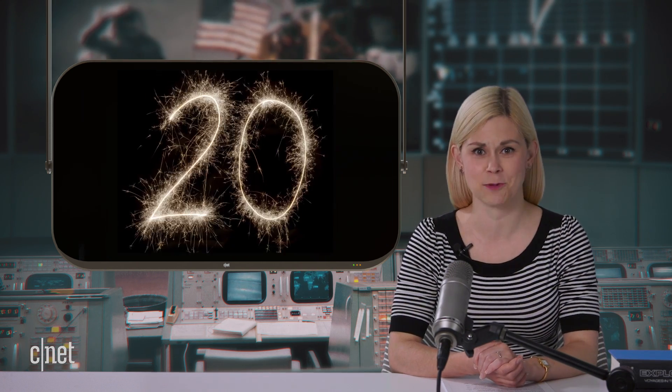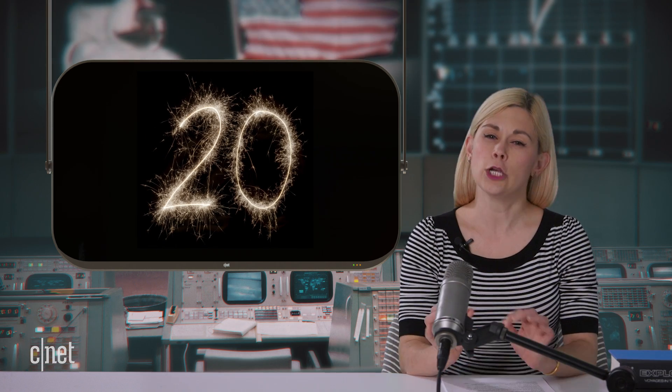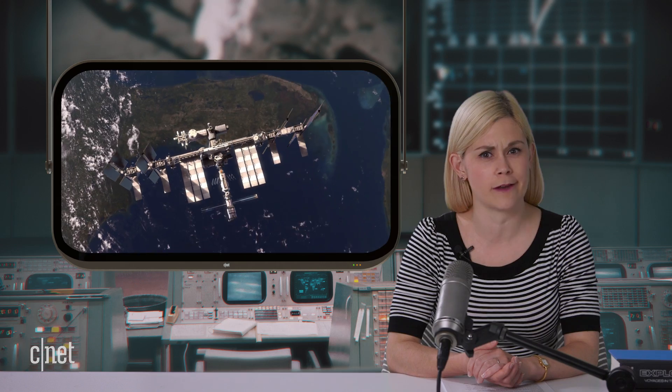From the CNET studios in Sydney, this is your weekly guide to everything on Earth you need to know about space. And tonight, the International Space Station is turning 20 — old enough to vote, not quite old enough to drink. Sorry ISS, you're gonna have to lay off that moonshine for another year.